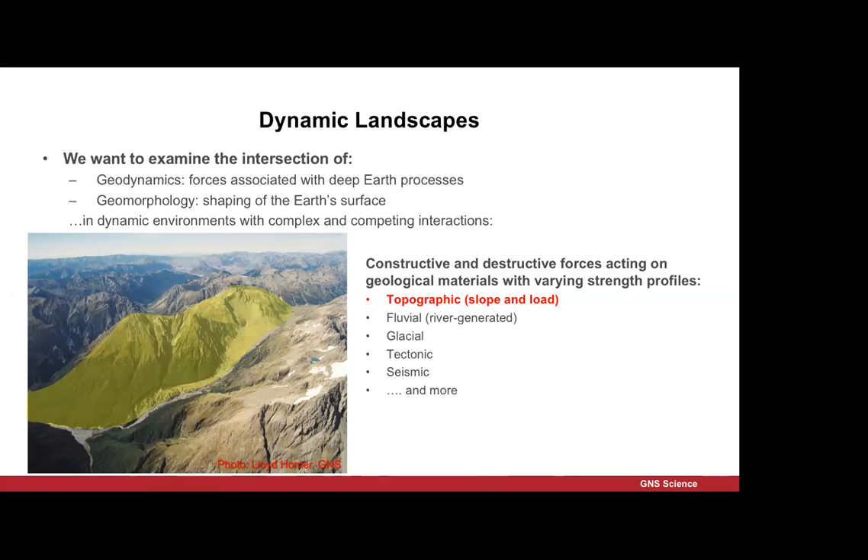There's a variety of forces, most of which have been mentioned already today. Obviously there's topography in a mountain landscape. Topography can both strengthen — a topographic load will strengthen the rock mass — but steep slopes due to high shear stresses can weaken. So topography acts as both a destructive and a constructive force.